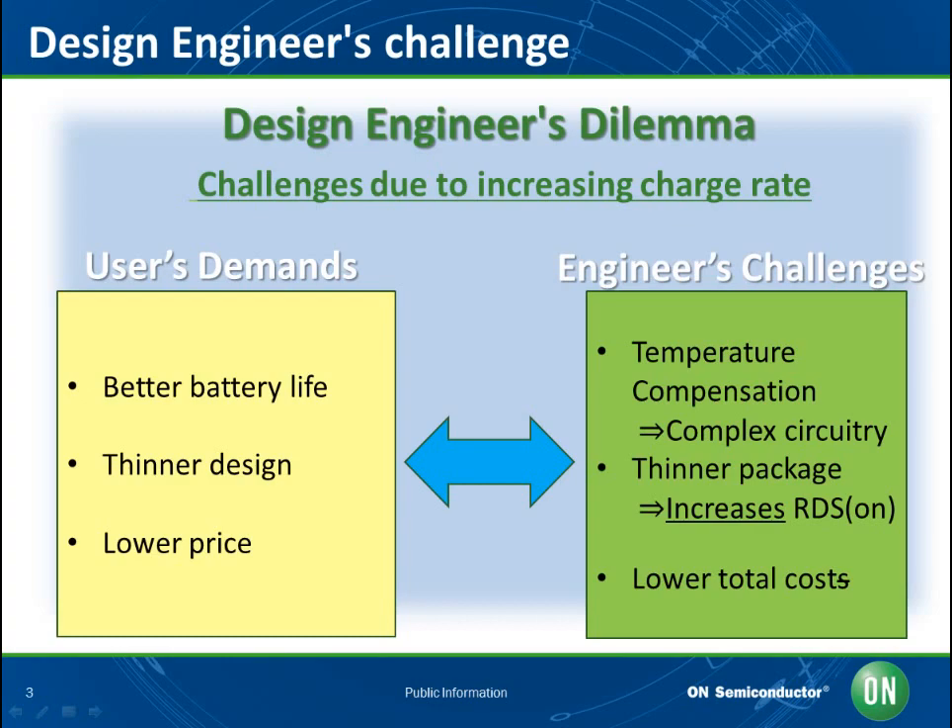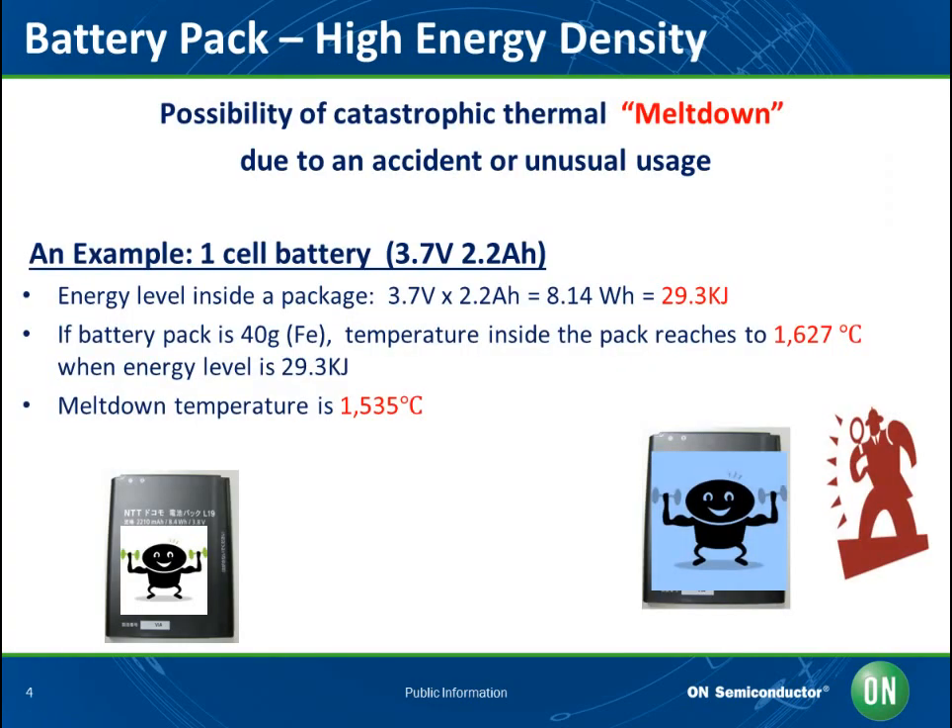The key to overcoming these challenges is to maximize the lithium-ion battery capacity while holding consistent current and voltage detection even as temperature rises. Since the energy density of a lithium-ion rechargeable battery is higher than other rechargeable batteries, it might cause catastrophic thermal meltdown. The rechargeable battery is commonly used for portable equipment due to its high energy density and lighter weight, but in some cases it is used nearly at specification limits in terms of charging condition and shock protection. For example, applying 2.2-amp current to a one-cell lithium-ion battery using 3.7 volts could raise temperature to 1,627 degrees Celsius — since meltdown temperature is 1,535 degrees Celsius, this might cause catastrophic thermal failure and possibly meltdown.